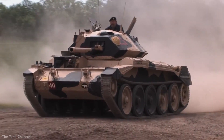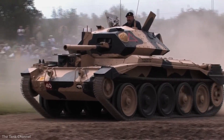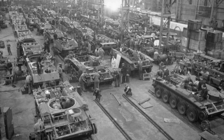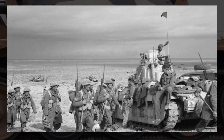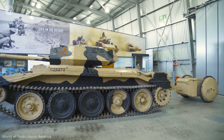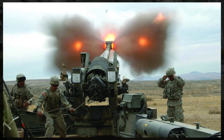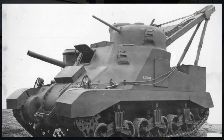This was one of the primary British cruiser tanks during the beginning of the Second World War. Over 5,000 tanks were manufactured between 1941 and 1949, and they made important contributions to the British victories during the North African campaign. The chassis was later modified to create anti-aircraft, fire support, observation, communication, bulldozer, and recovery vehicle variants.